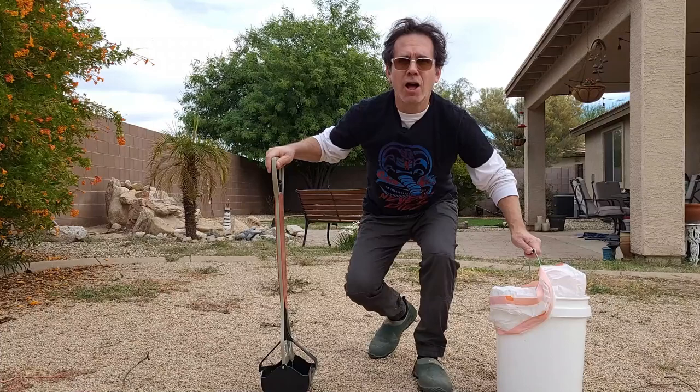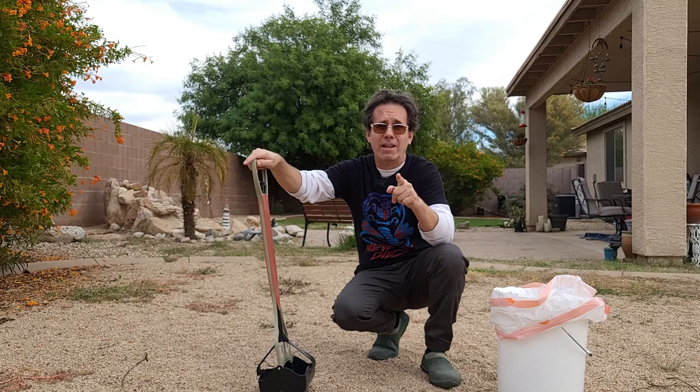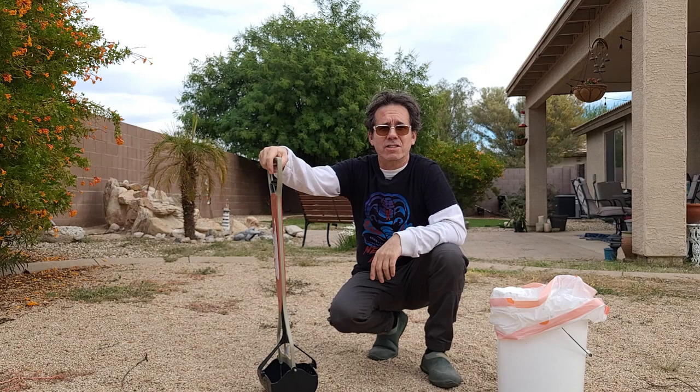I've got the Wireless Go 2 transmitter right here — it's just a transmitter with a built-in mic. I've got the receiver attached to my Samsung Galaxy smartphone over there. I'll try it with some lavalier mics as well. Right now I'm just using the Rode Wireless Go transmitter tucked into my shirt. By the way, there's some mosquito action going on, so that's why I'm dressed like this — horrible long sleeve thing — because I've been getting some bites.